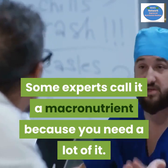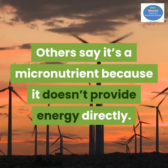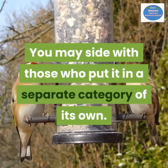Water: there's a little difference of opinion when it comes to water. Some experts call it a macronutrient because you need a lot of it; others say it's a micronutrient because it doesn't provide energy directly. You may side with those who put it in a separate category of its own.